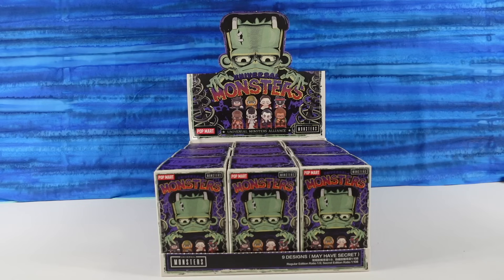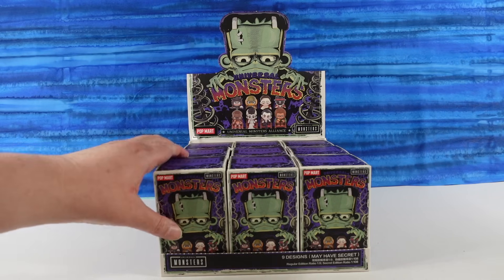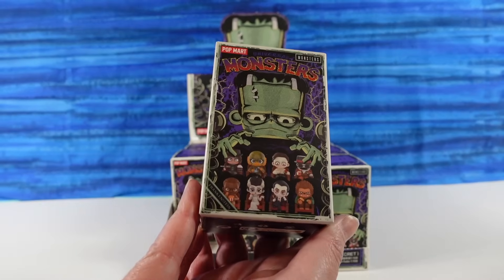Hey guys, it's Shannon and Paul and welcome to Collector Corner, where today we are here with Pop Mart Universal Monsters, the Universal Monsters Alliance Collection, where we're going to be able to find classic Universal Monsters.